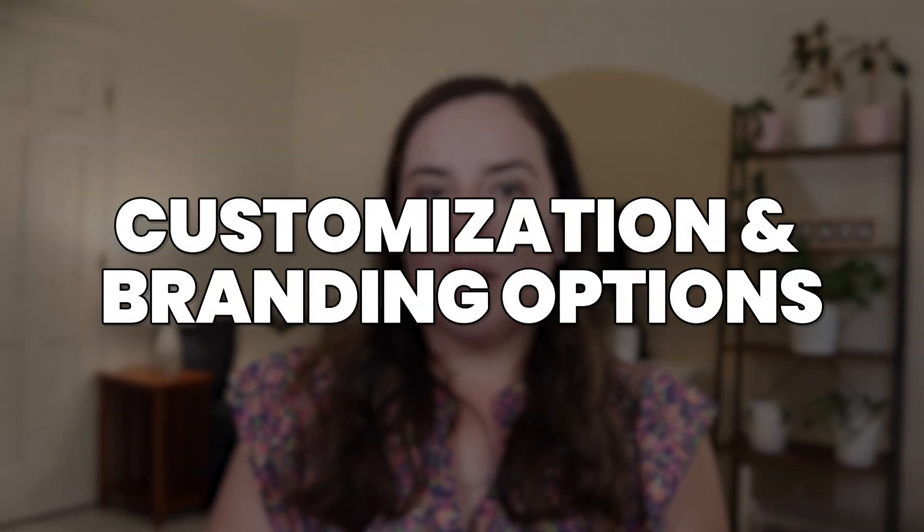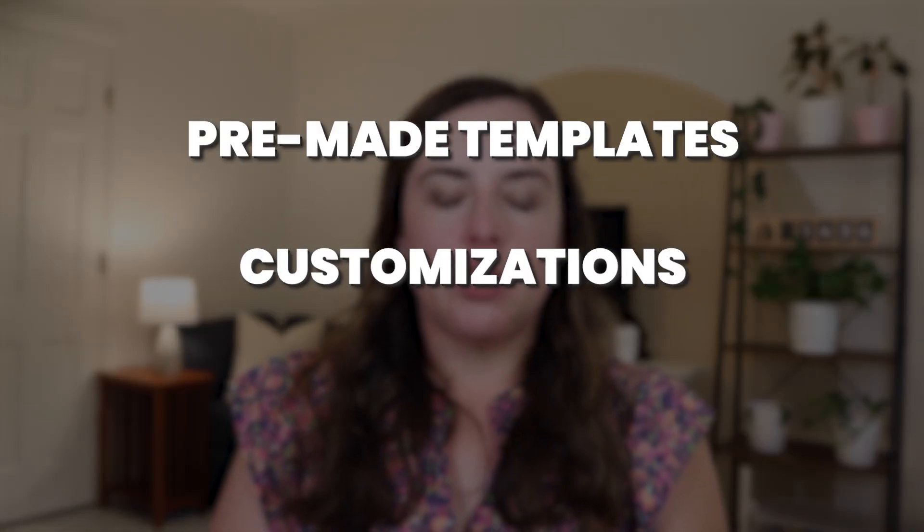Let's look at the customization and branding options. Stan Store offers pre-made templates, customization colors, fonts, and options for your storefront, but there are some limitations and it does not allow for a lot of custom options. There are third-party Stan templates for landing pages you can purchase to do more, but what Stan offers inside the platform itself is a little more limited. However, Stan is very recognizable now because so many creators use it, and people trust Stan Store to purchase products and give credit card information — and that trust counts for a lot when you're trying to sell.